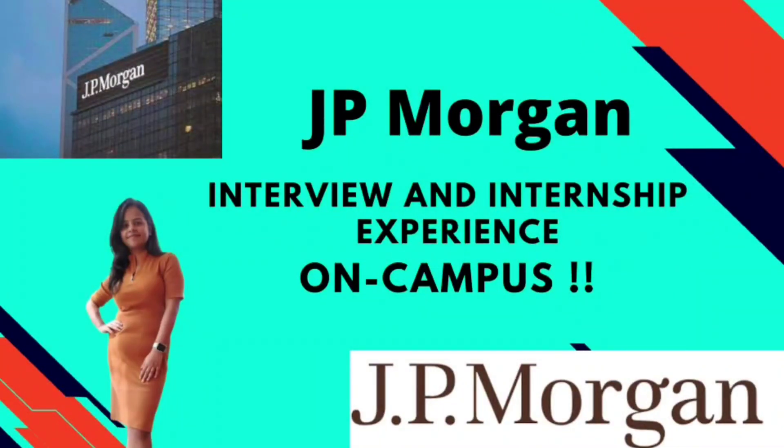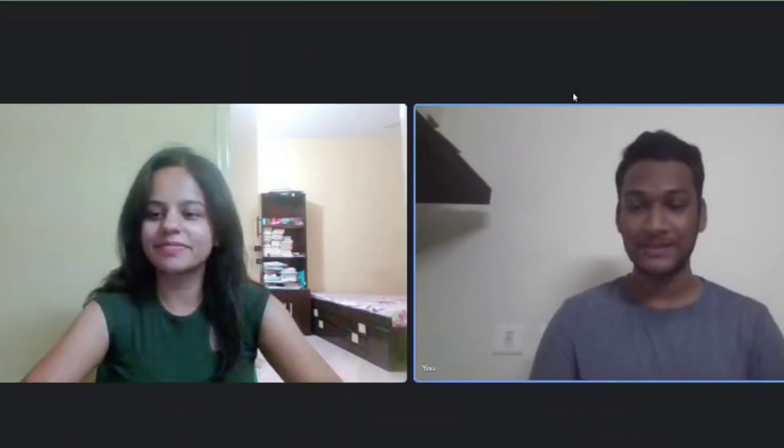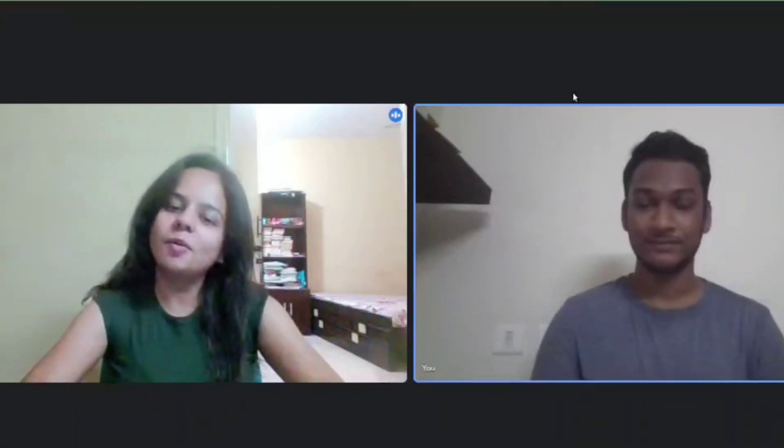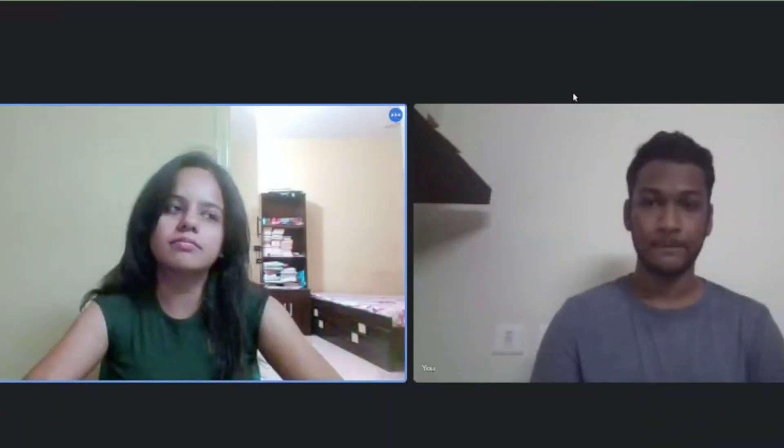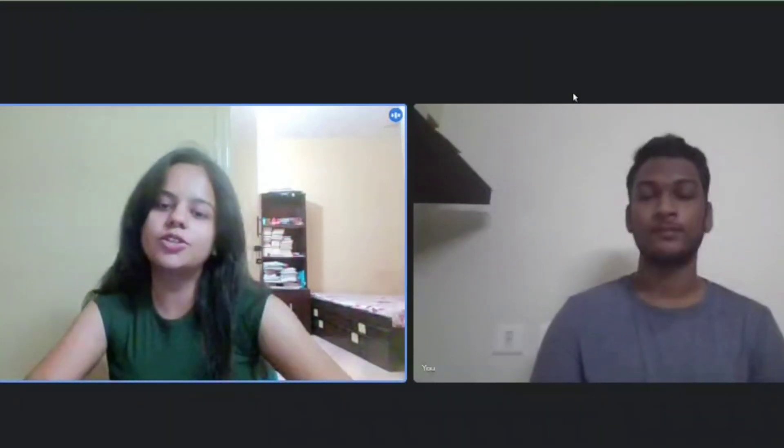Hi everyone, welcome back to my channel. Today we have Soumya Oja here with us, who got into JP Morgan as a full-time employee. She did a summer internship with JP Morgan, after which she got a PPO. She is here to share her interview experience, the whole hiring process, her internship experience, and how she got the PPO. Hi Soumya, welcome! This is Soumya Oja, currently doing her research in Computer Science from Vellore Institute of Technology. She is in her fourth year and has recently received an SDE offer from JP Morgan Chase.